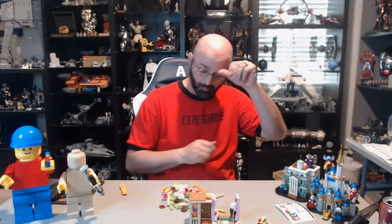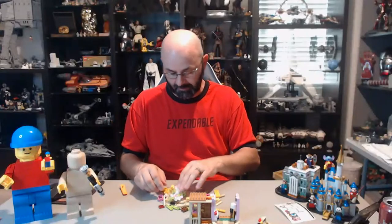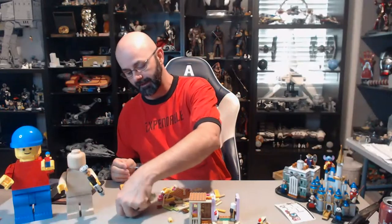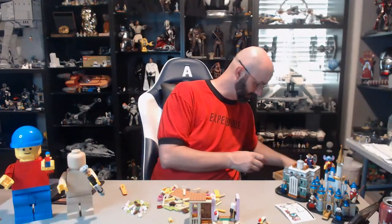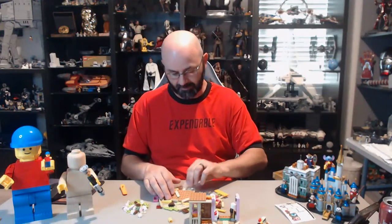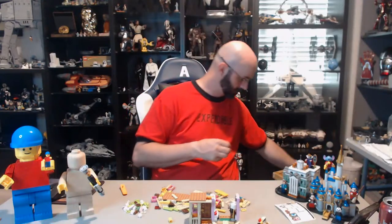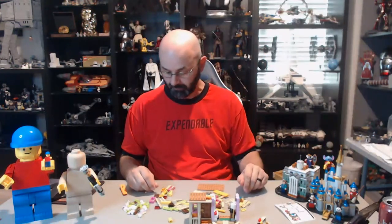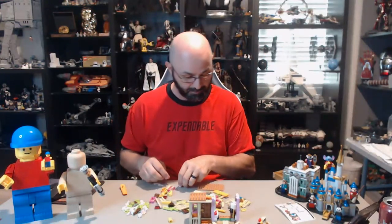It's a nice break. I build a lot of Star Wars so it's a lot of gray and black. So it's nice to build a very fun, colorful set. It really breaks out of that stagnant rut that you can get into.